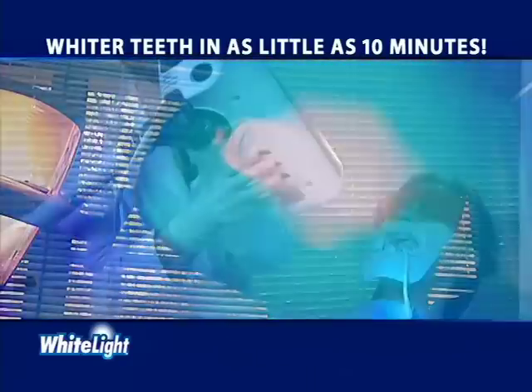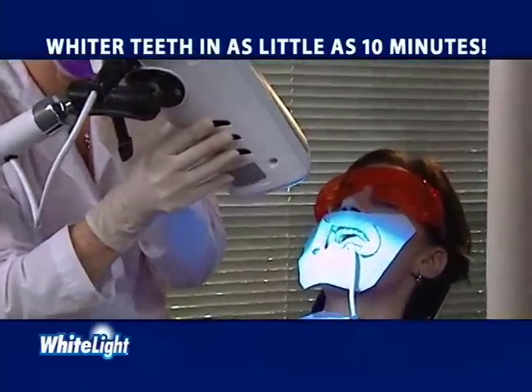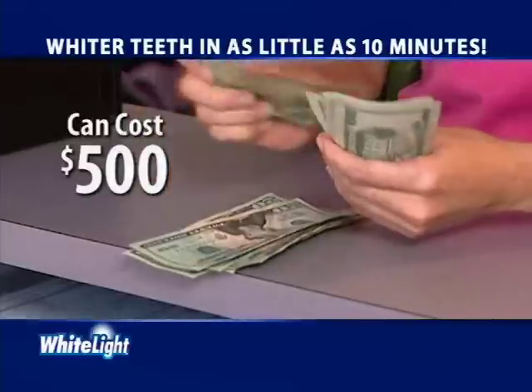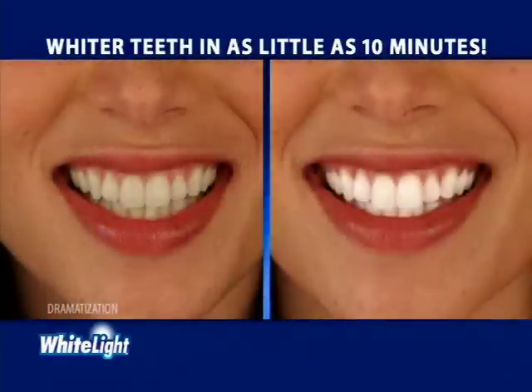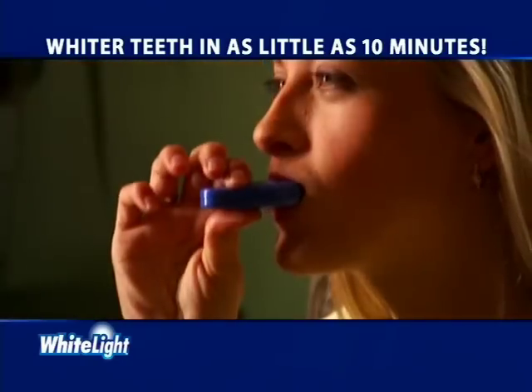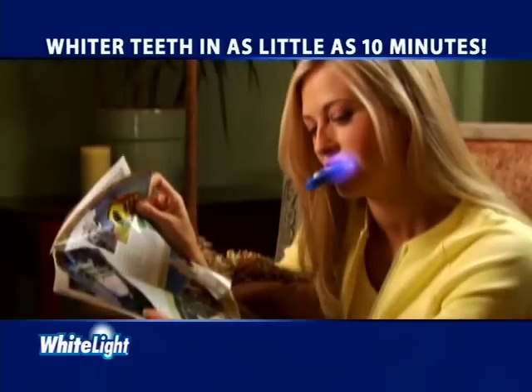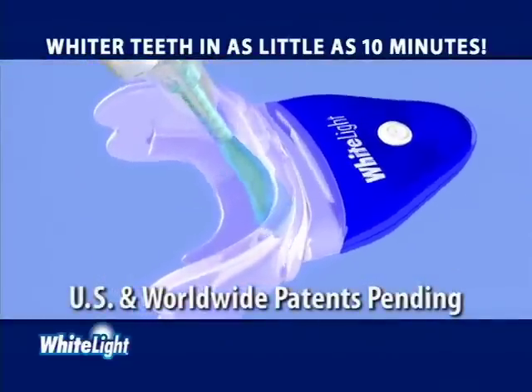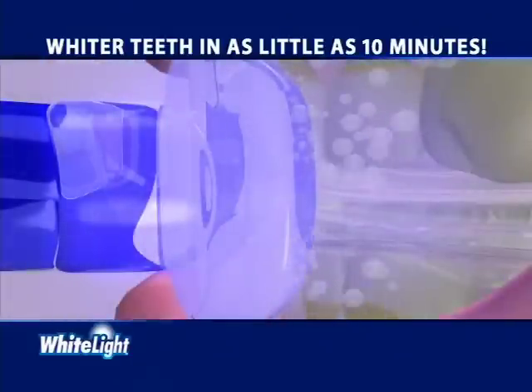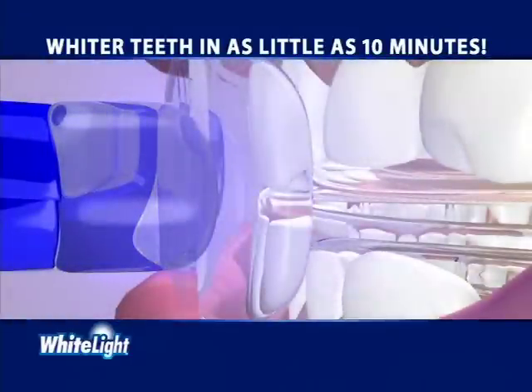Light treatment is the latest whitening technique used by dentists, but it requires an appointment and can cost $500. Our unique White Light system works at home in as little as 10 minutes and it's so easy to use. Simply insert the tray, add the light and turn it on. The patent-pending light system combined with our specially formulated gel rapidly removes surface stains and also penetrates deep to lift out embedded stains.